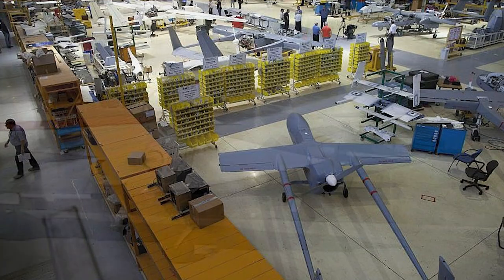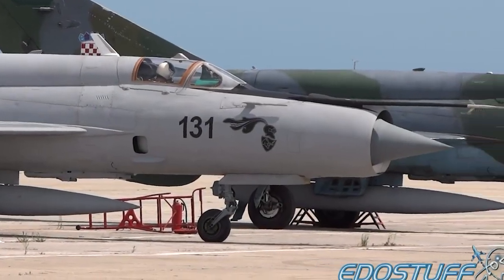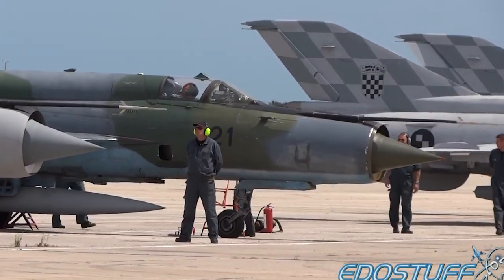The MiG-21-2000, developed by the Lahav Division of Israel Aerospace Industries (IAI), is an upgraded fighter and ground attack version of the MiG-21 fighter aircraft.